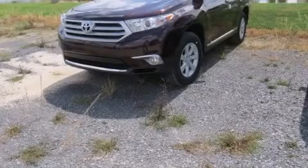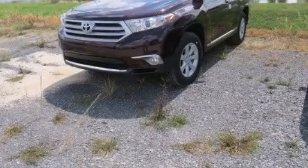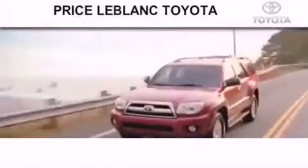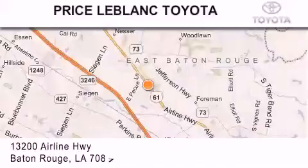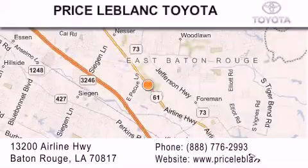Contact us today to schedule your opportunity to see this automobile in person. Thank you for shopping at Price LeBlanc Toyota Scion, conveniently located at 13200 Airline Highway in Baton Rouge.